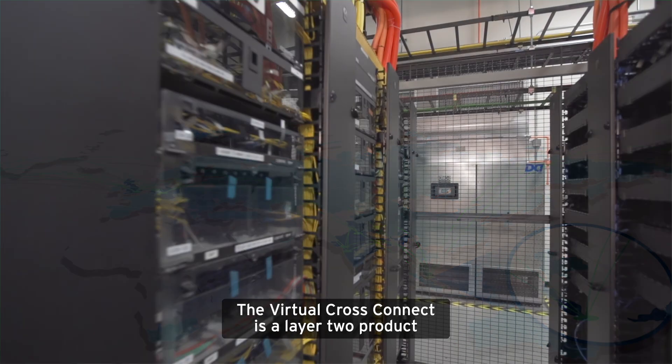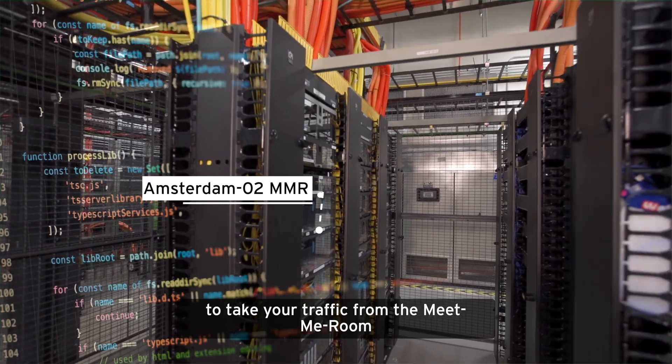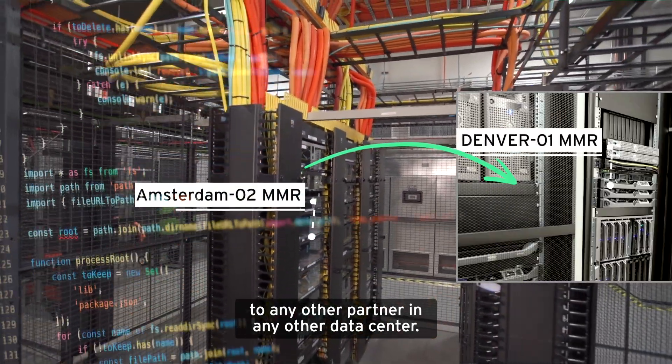The Virtual CrossConnect is a layer 2 product that will use carrier Ethernet solutions to take your traffic from the Meet Me Room in one data center to any other partner in any other data center.